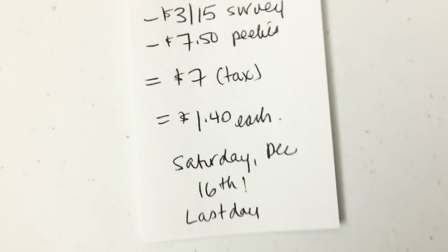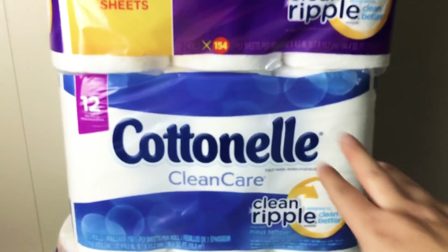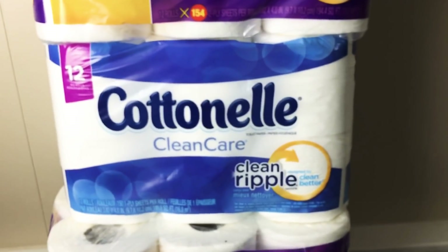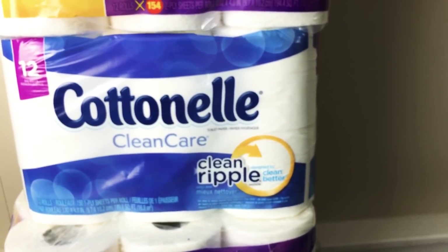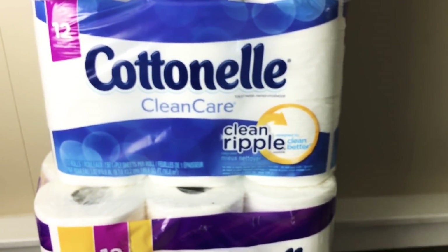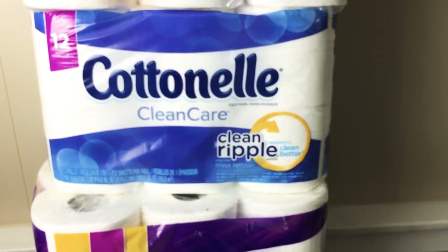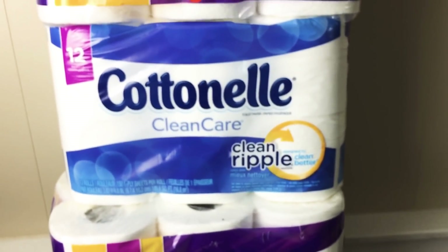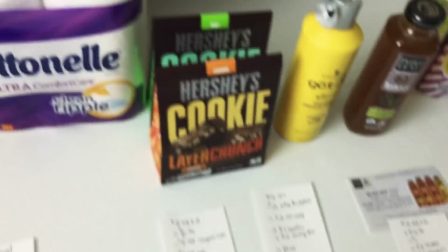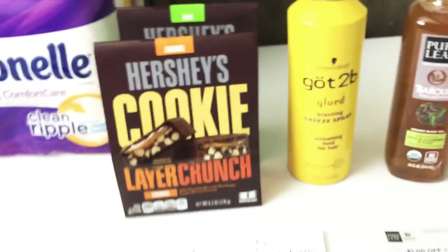Today, Saturday December 16th, is the last day to do this deal. There have been rumors that a $1 peelie has been affixed to these bags, so if you are a Dollar General warrior you might want to head out. With the dollar peelies you will pay $1.90 per bag of toilet paper, but paying $1.40 is also really great. The next store is Walmart.